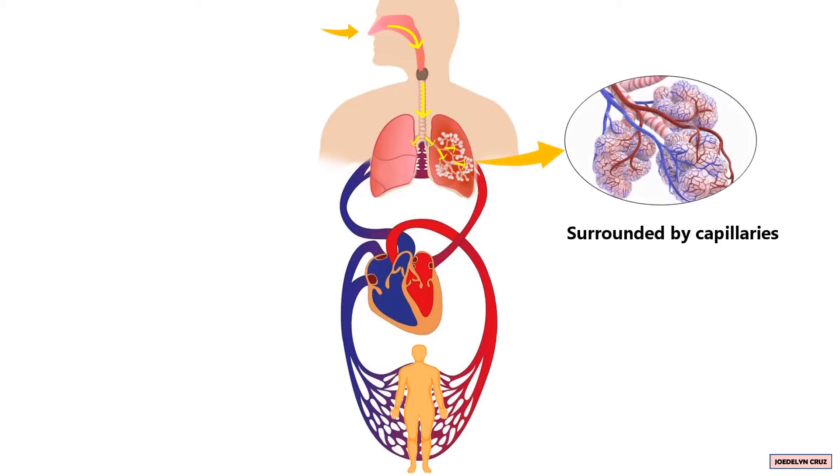The alveoli, which are surrounded by capillaries, receive oxygen and pass it to the blood. Oxygen passes into the blood. Oxygen-rich blood then moves towards the heart, enters the pulmonary veins, and moves to the left atrium.